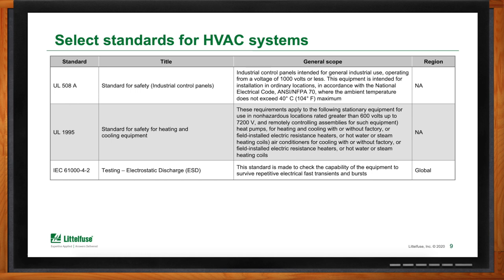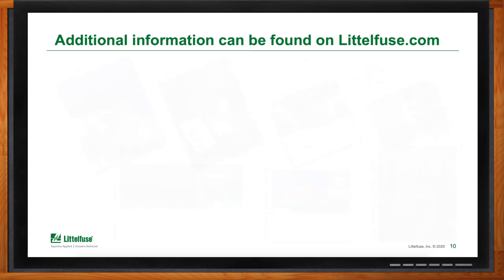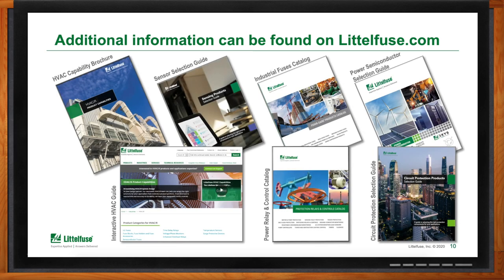I can see how I could easily use some follow-up materials on this subject — what do you have? We have dozens of resources available on littlefuse.com. The HVAC capability brochure is a great resource for continuing our discussion today, and we also have an interactive guide available. We have fuse industrial catalogs that can help designers select the right fuse for their application, as well as selection guides such as our sensor, power semiconductor, and circuit protection guides that are more application-driven to show our customers how we can help improve the efficiency, reliability, and safety of their products.